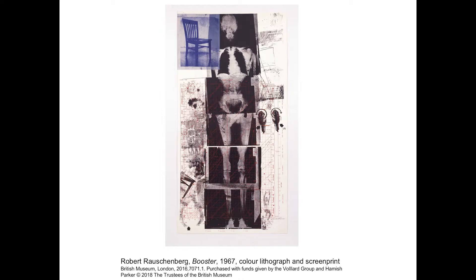Booster was on our list and came in quite late in 2016, and we were able to acquire this at auction in New York. At the time in 1967, it was the largest hand-printed lithograph. It's a self-portrait — Rauschenberg standing naked except for his Texan boots, with a star chart overlaying that. So it's a combination of both the terrestrial and the extraterrestrial. It's life-size, an impressive work produced at the Gemini workshop on the West Coast with Ken Tyler, the master printer.